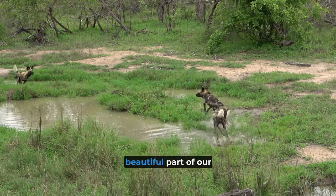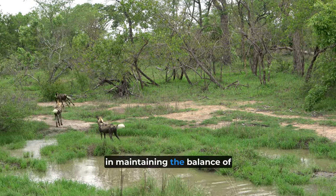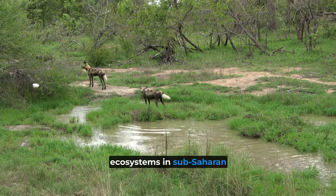African Wild Dogs are not only a beautiful part of our natural world, but they also play a vital role in maintaining the balance of ecosystems in sub-Saharan Africa.